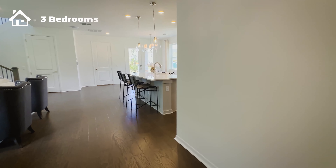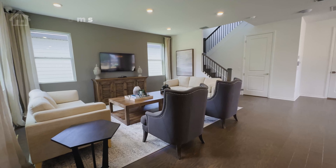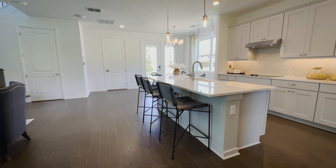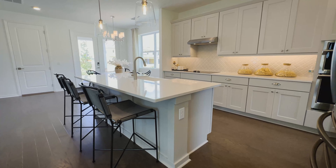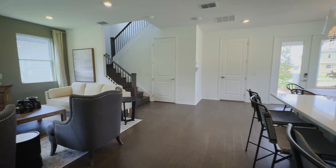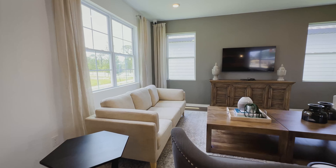This home is going to have three bedrooms and two and a half bathrooms. As soon as you walk in, you will see it's a wonderful open concept floor plan with your kitchen here to your right, dining in the back, and the spacious living room area.